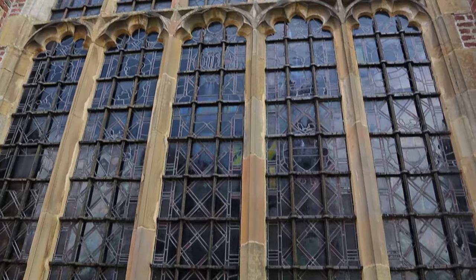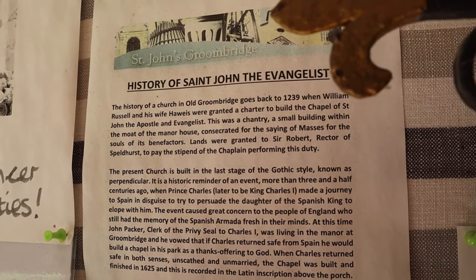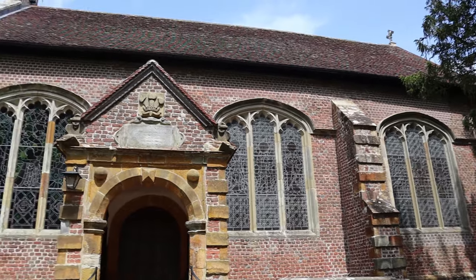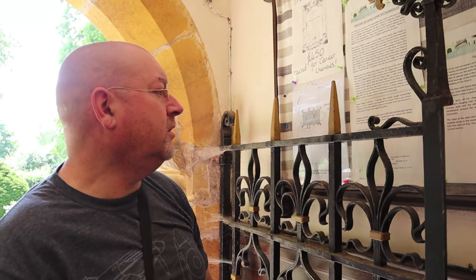So, we're at St John the Evangelist Church, which has Commonwealth war graves. It's more like a chapel though, isn't it? The natural church. Is there anything on the plaque that says when it was built? The history of the church in old Groombridge goes back to 1239. Obviously this is a replacement building — we're talking about the original building. So that's a long way back. With the new bell turret, it does have a bit of a Victorian feel to it, doesn't it?